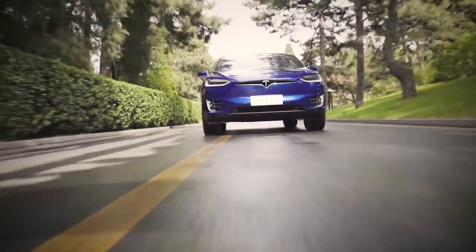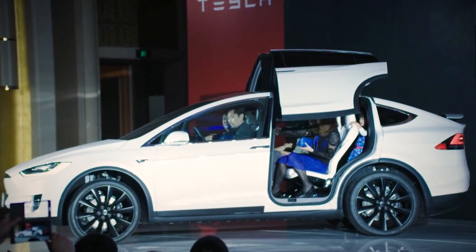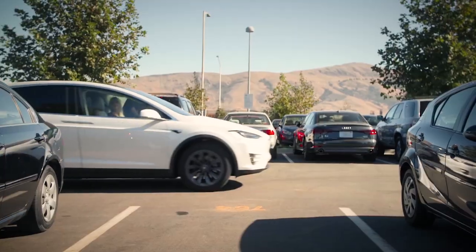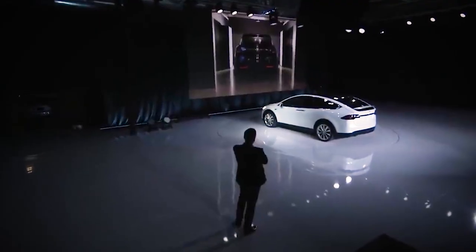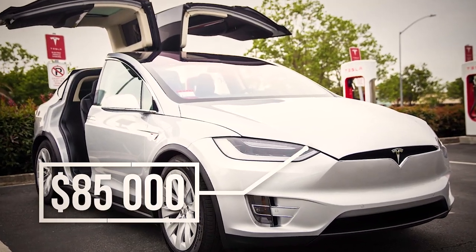So what do you like in the Tesla Model X? The impressive range, excellent performance, and cool doors. It is quite futuristic but also a very reliable vehicle for everyday usage. It has an amazing propulsion system from the point of acceleration. This is definitely a flagship SUV, but it has one general disadvantage — the price. The price of the new Model X starts from $85,000.